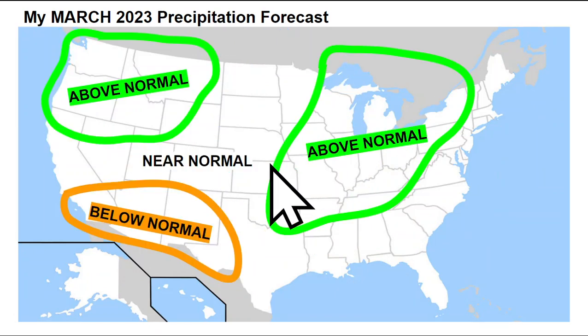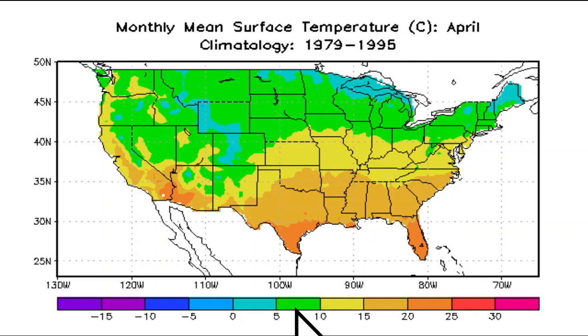Looking at March's precipitation forecast, above-normal precipitation will be favored across the Pacific Northwest. We'll see near-normal conditions across the Rockies into the northern and central plains. Below-normal precipitation is favored across southern California, Arizona, New Mexico, and into west Texas. Then a main storm track will take over across parts of interior New England, the Ohio Valley, the Great Lakes up through the Midwest, and then southwestward towards the Arklatex going through the month of March.